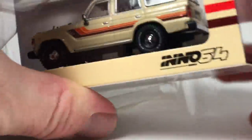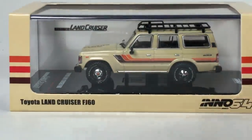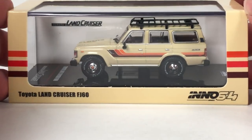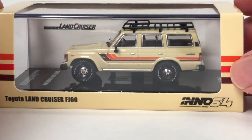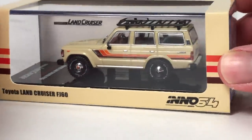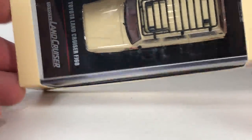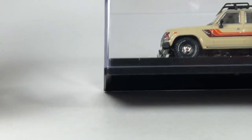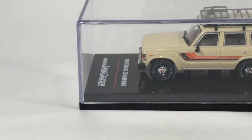They came out with two different colors at the same time — one's blue and this one. The blue one looks really cool too — I was tempted to get both but decided to spring for just this one. From the outset it looks to be super highly detailed and of good quality. Basic packaging — cardboard outer with a back panel, and then a nice acrylic case.